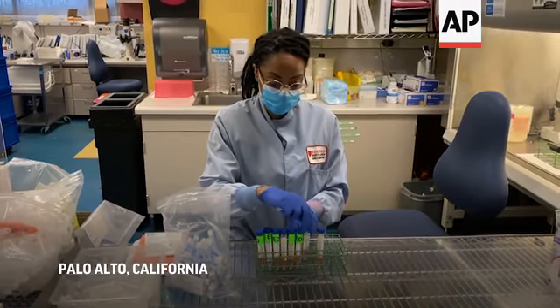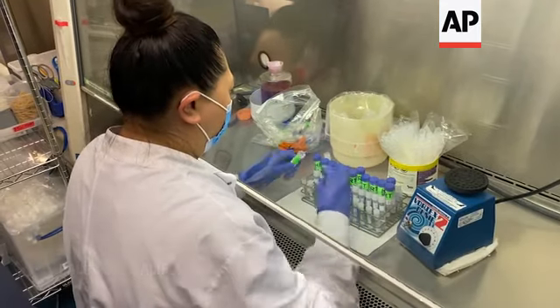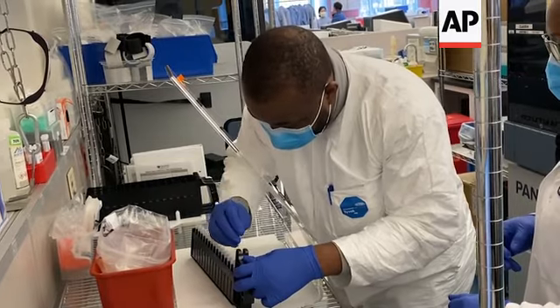When the samples come to the lab, we screen them for COVID, and if it is COVID positive, we now proceed to screen them to see if any of these variants are present. It's very important for us to know which variant is out there. Some of the variants have been linked to an increase in transmission of the virus.